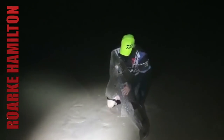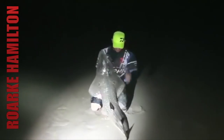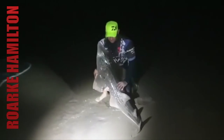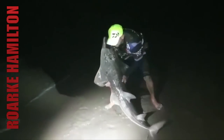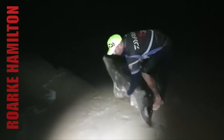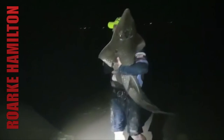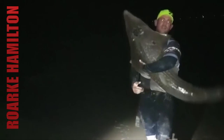Alright guys, we've got this lovely sand shot. My first one of the summer, I'm very happy with this. It's a nice green hook at the border of the mouth. And we're going to set this one free.